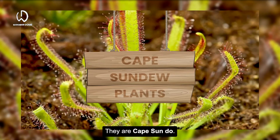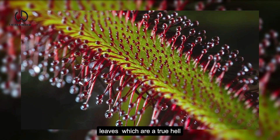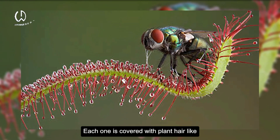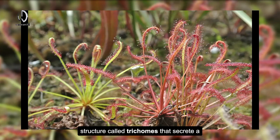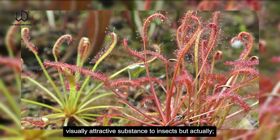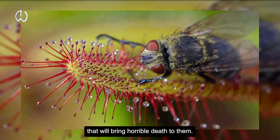First, the Cape Sundew. This plant has tentacle-like leaves, which are a true hell for those who land on them. Each one is covered with plant hair-like structures called trichomes that secrete a visually attractive substance to insects — but actually, that is a sticky liquid that will bring horrible death to them.